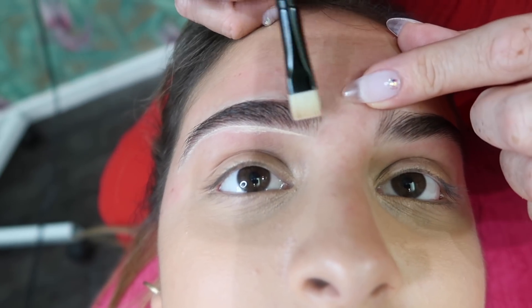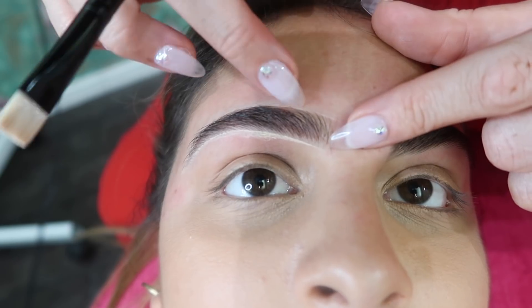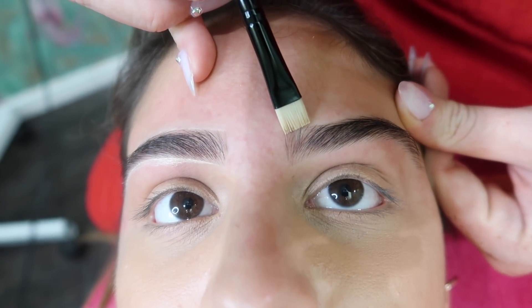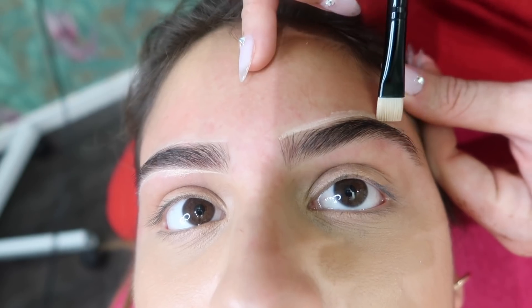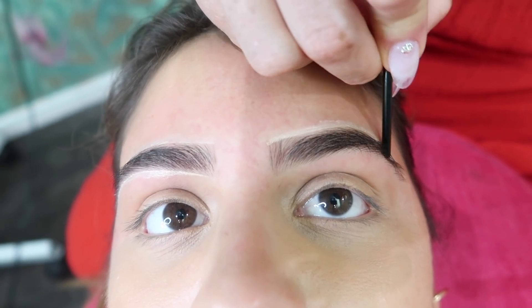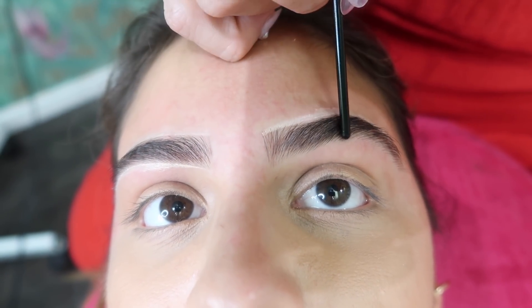Vanessa explains: we're going to do hair strokes within the brow just to give a little more definition, and fill in just up here, so that you always have a set brow shape. This is considered kind of like a little baby fill-in — it's not really because you need a full microblade, it's just to give you a shape so whenever you put on makeup you already know exactly where to go. It's just to give you a little fullness in the sparse areas.